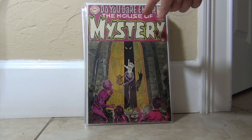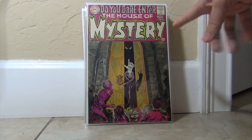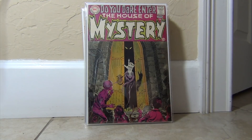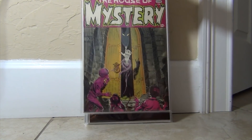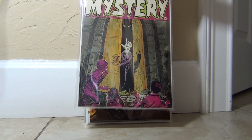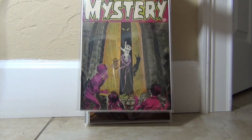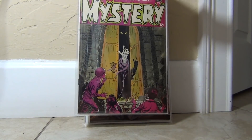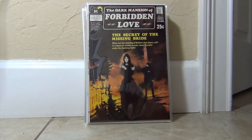This book came from the collection — the current collection that I've been buying a lot of high-grade DC and Marvel from. This one is not high grade; it's about a seven-ish, but it's beautiful and perfectly centered. I'll probably give it a closer look another time.